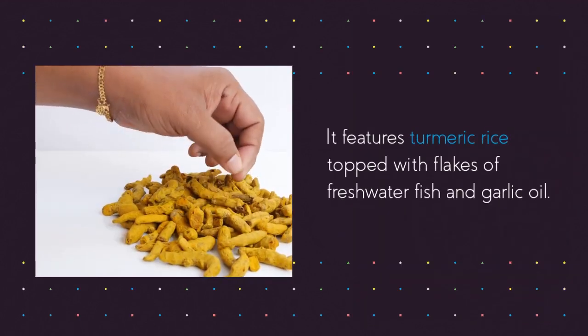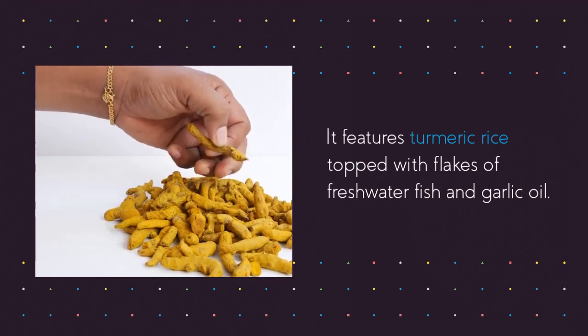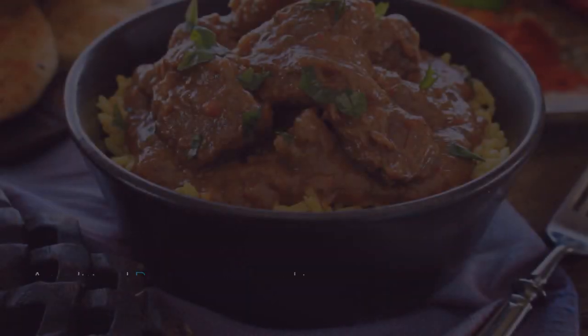Nyah tamen, also known as Shan-style rice, is a popular dish in Myanmar. It features turmeric rice topped with flakes of freshwater fish and garlic oil, served with deep-fried pork rinds and raw garlic leek roots.